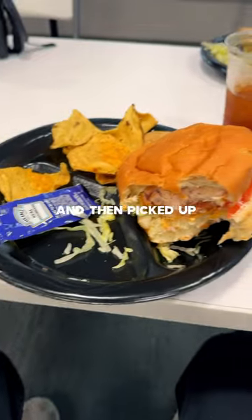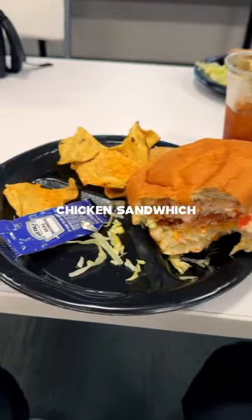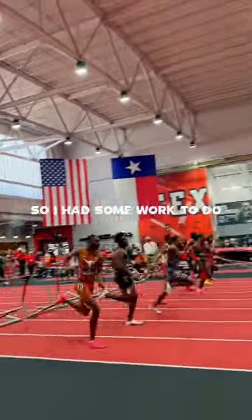When I got there I got my credential and then picked up some lunch — I had a chicken sandwich. Pretty soon the meet got going so I had some work to do.